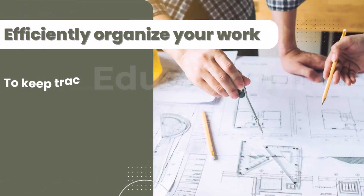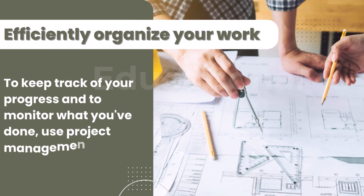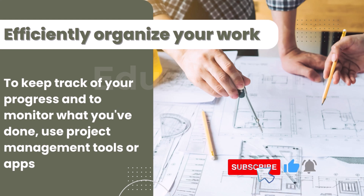Organize your work. You'll be able to stay on track if you break your research into smaller tasks and set achievable deadlines. To keep track of your progress and to monitor what you've done, use project management tools or apps.